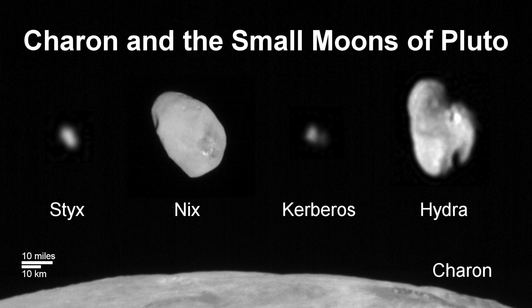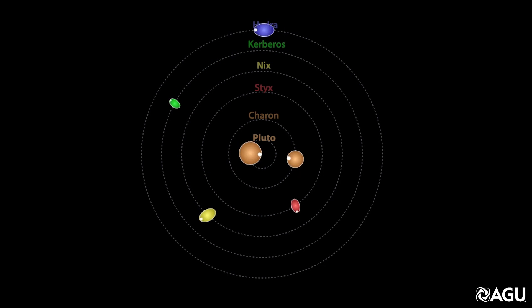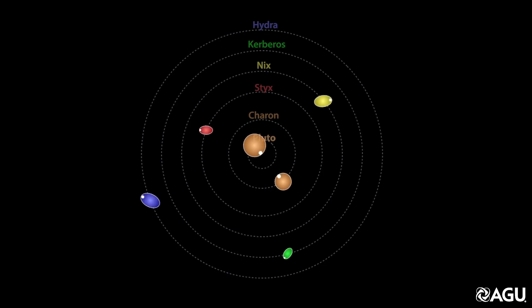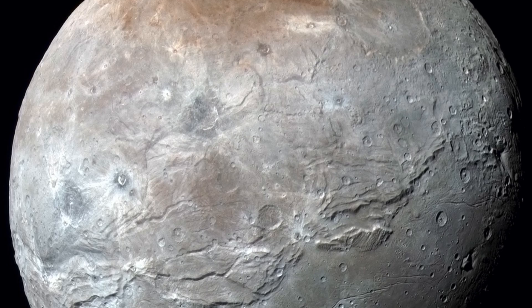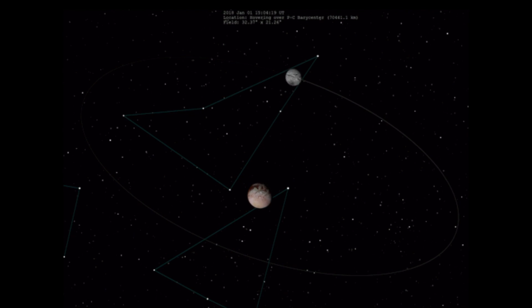Pluto's strange moons. Discovered in 1978, Charon is the only round Pluto moon. The moons Nix, Hydra, Kerberos, and Styx, discovered in the 2000s, are irregular rocks but orbit Pluto like moons. Charon presents researchers with further puzzles. Its diameter of 1,208 kilometers is slightly more than half the diameter of Pluto, which is quite unusual for a moon. How the two large celestial bodies can orbit each other so closely and still remain on their orbits was a mystery until now.